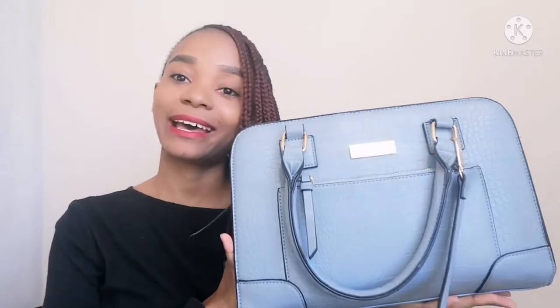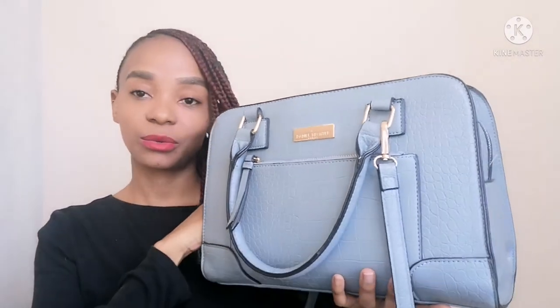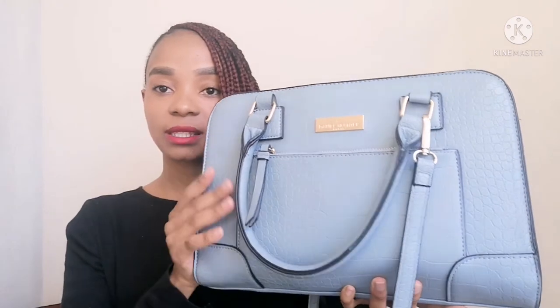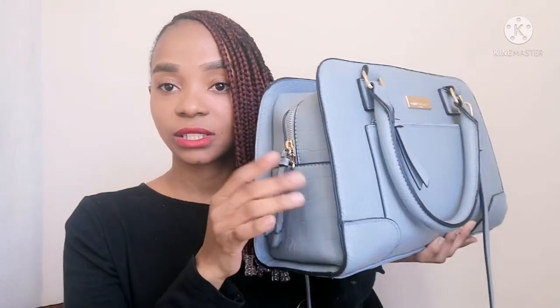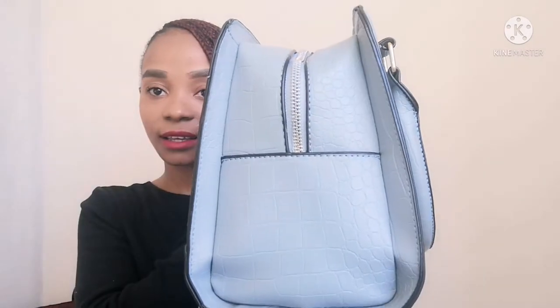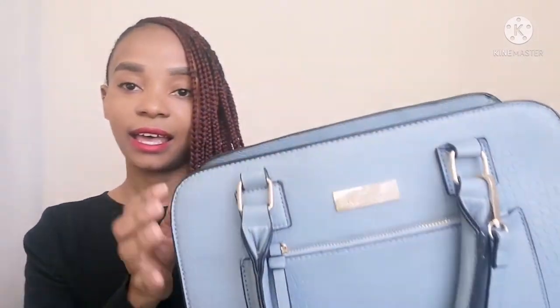So this is the bag — currently my favorite. It is quite big, guys, it's really big. This is a Damiel Hector bag. This is the front side, this is how the sides look, and the zipper has this beautiful decorative thing. This is the back side and underneath. It has a zip here but I don't really put anything inside there.